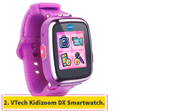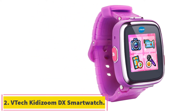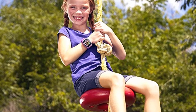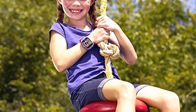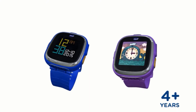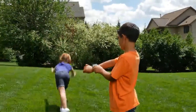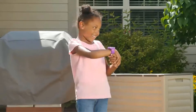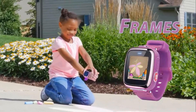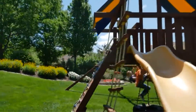At number 2: the VTEC Kidism DX Smartwatch. The VTEC Kidism Smartwatch DX is an even smarter watch for kids with more fun games and activities. Perfect for young photographers, this durable smartwatch has more memory so kids can take tons of pictures and videos. Kids will love using the new motion sensor to explore three action challenges. The smartwatch DX also includes eight games kids can play using the touchscreen, as well as the ability to download more from Learning Lodge.